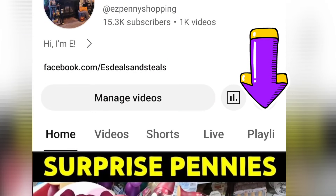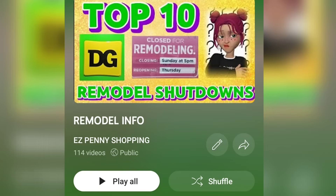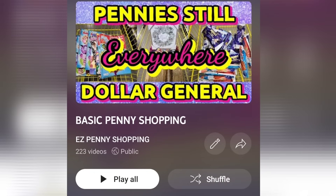Want to learn more about Dollar General penny shopping? Go to my main YouTube page, click playlist. I have a remodel in-store shopping playlist along with a remodel info playlist and of course basic penny shopping if you are just getting started. I've also put some links below in the comments.